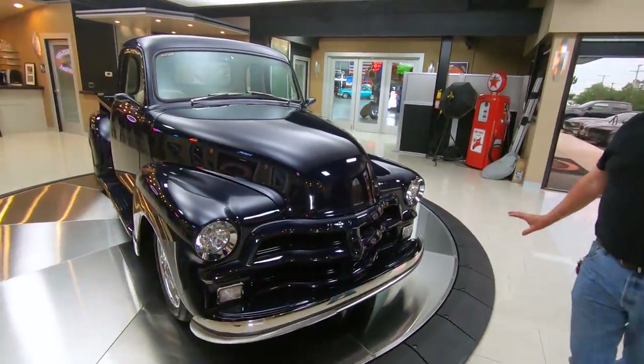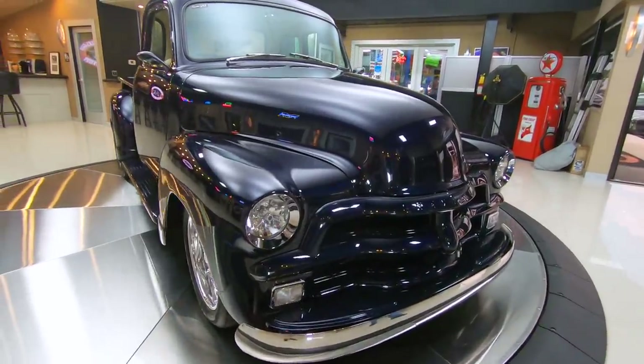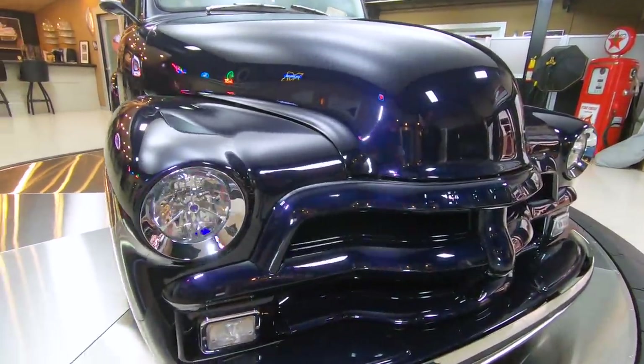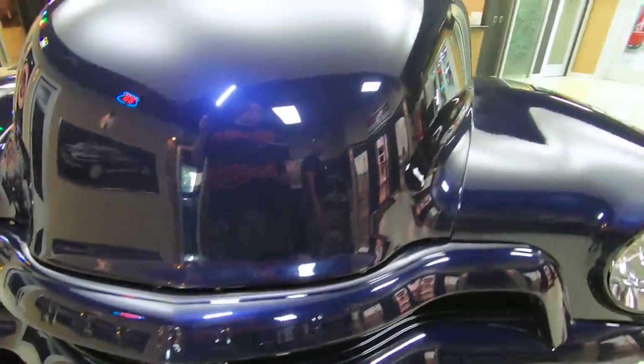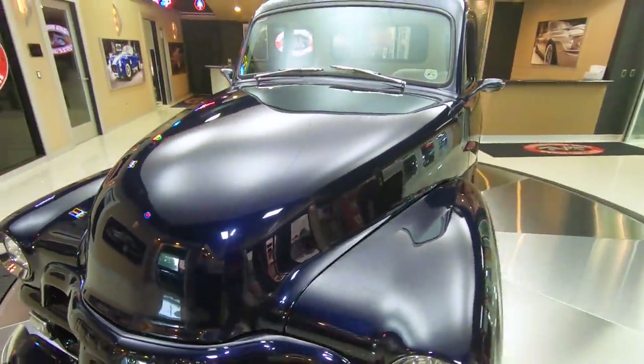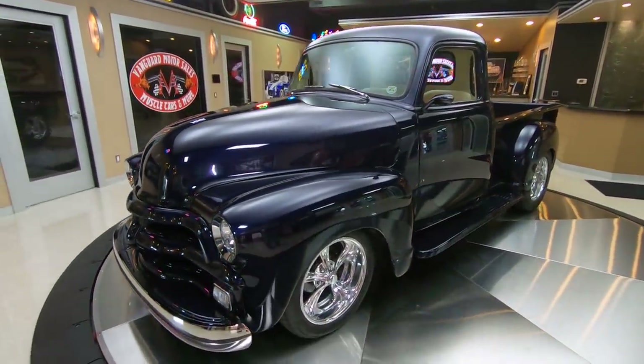They've painted up everything. Chrome bumper, late model headlights in there — those are slick as can be. Just an awesome truck here, man. I was out driving it earlier. That 427 is making a bunch of power. Got some badass aluminum wheels on it.